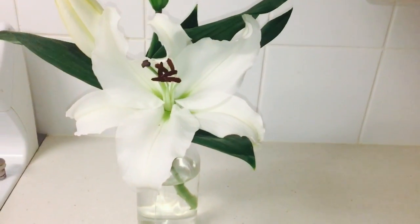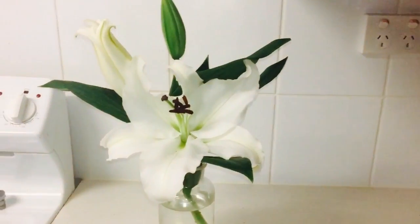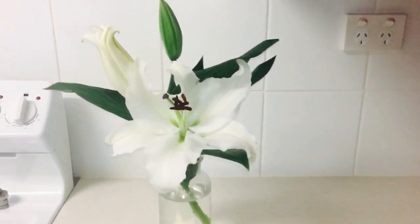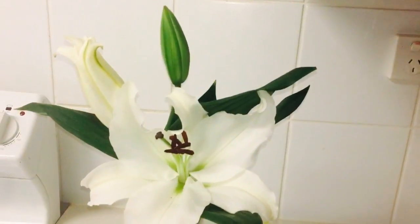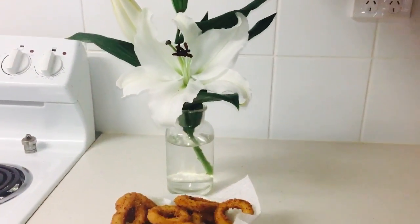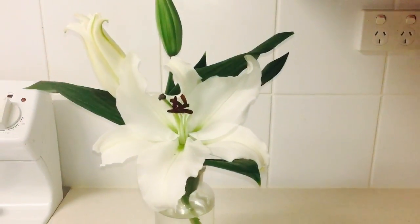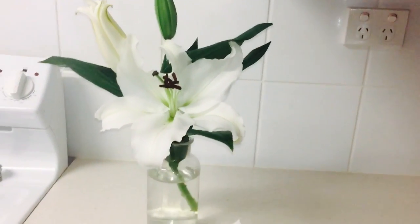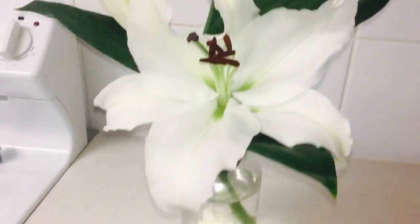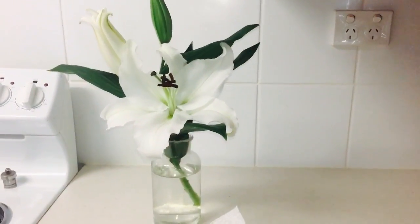Oh my god they smell so heavenly. These are not artificial — they're actually natural ones. It's lovely to have fresh flowers at home; they look lovely and smell so good. It's very fragrant. This has been here for about 4 days now — this one's opened up nicely and I'm just waiting for the other 2. I think they will last for about 1 or 2 weeks.